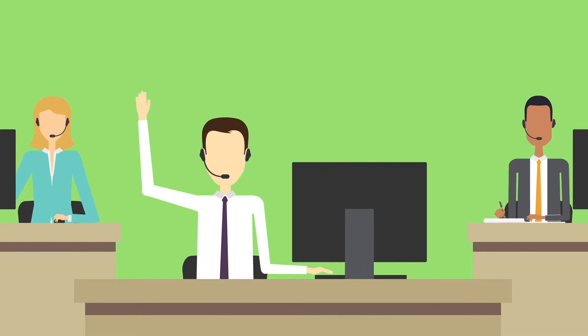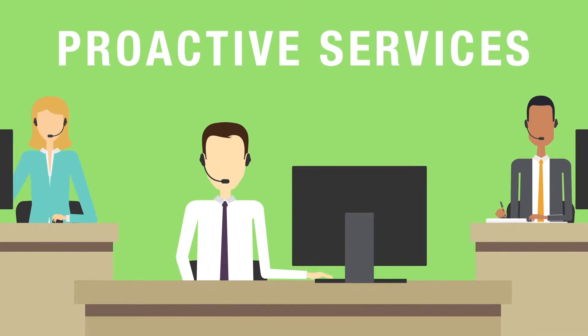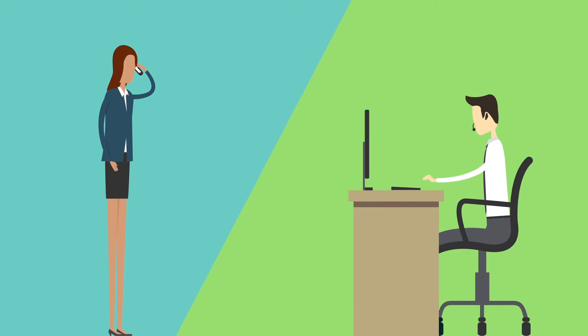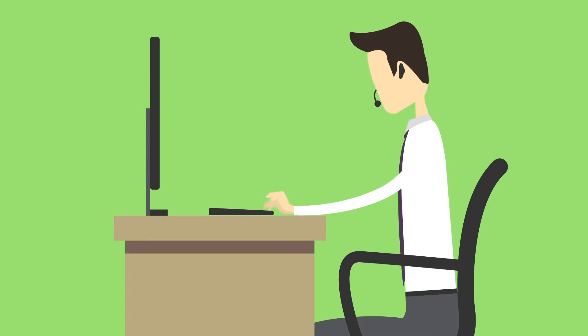Our help desk handles things a bit differently. We offer proactive services and our technicians are constantly monitoring the health of your network and devices to ensure things are running smoothly. When problems do happen, we'll immediately identify them and begin implementing the appropriate fix. And if you call to report a problem, there's a good chance we're already aware of it and are working to get you back up and running as quickly as possible.